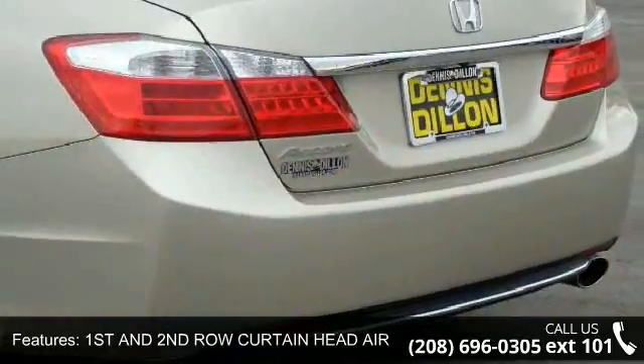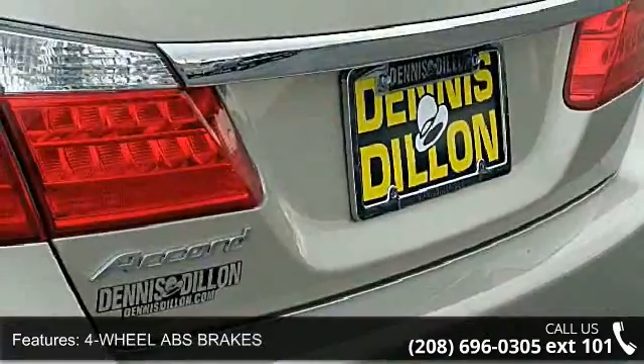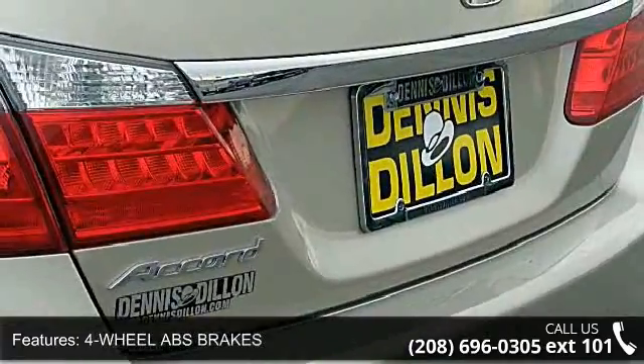Additional features include audio controls on the steering wheel, audio system security, automatic front air conditioning, Bluetooth hands-free link wireless phone connectivity, and braking assist.